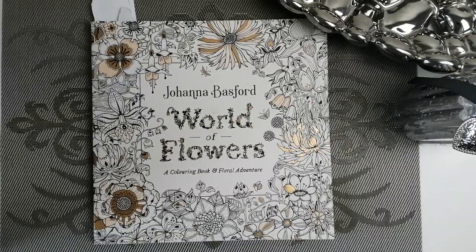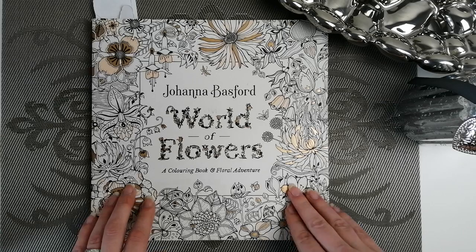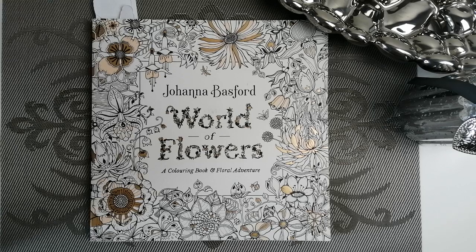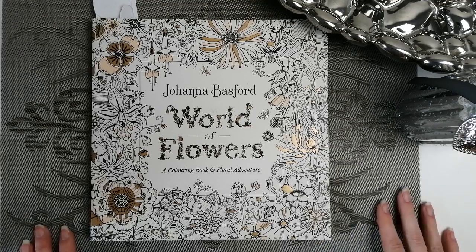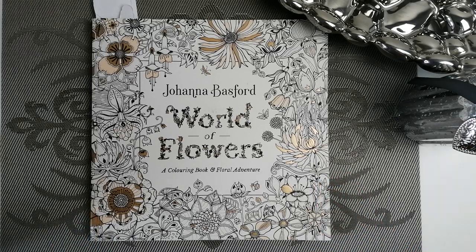Hello guys, welcome back to the channel. The wonderful Erica from Elm Colours has created her own colouring tag called the Artist's Favourite Colouring Tag, and she kindly tagged me so here we are. For this you need to pick from a list she creates of artists your favourite book by that artist and then your favourite page from that book. She gives the first five you must pick from and then a long list of extras for your next five choices — I'll pop all that in the description along with Erica's channel.